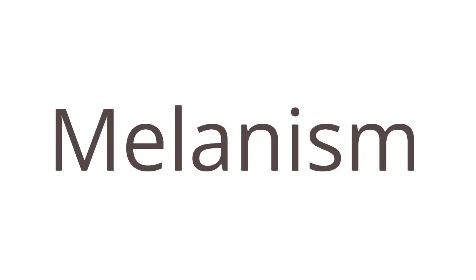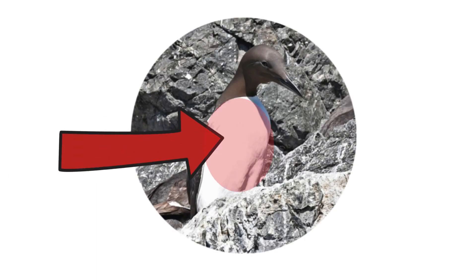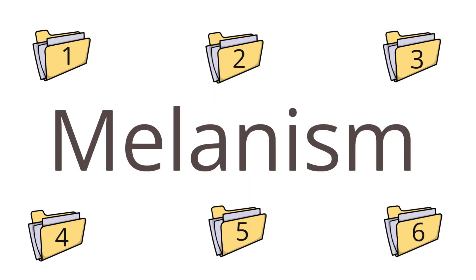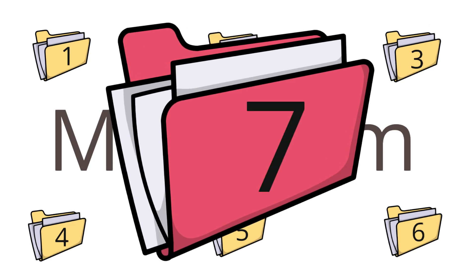Melanism is when pigments are observed in places where they normally do not occur, such as on their underparts. Melanism is much less common than other color abnormalities in birds. There have only been six completely melanistic individuals on record. To the best of our knowledge, these USGS observations are the seventh published record of a completely melanistic common murre, and the first to be observed across multiple years occupying the same nest site.